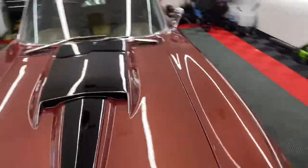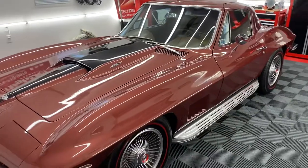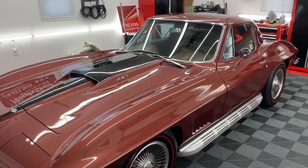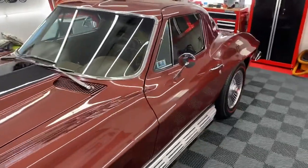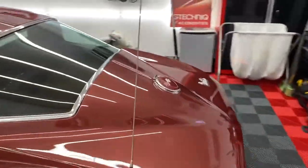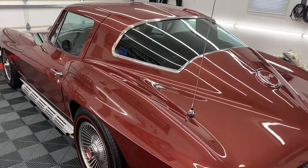We went ahead and put the Z-Technic C1 Crystal Lacquer 5-year coating on, and that is the coating that's better suited for vehicles like this where the paint is either single stage or, in this case, lacquer paint — it's not modern clear coat. The C1 is going to perform best and form the best bond with that surface.